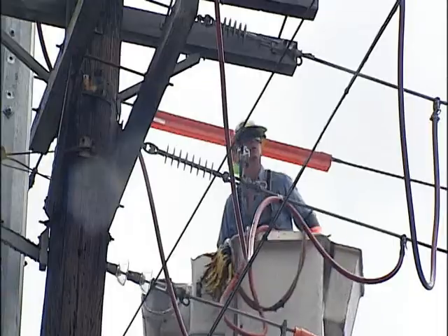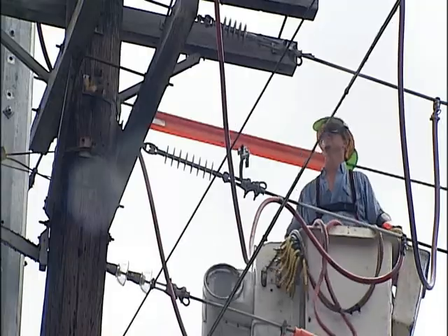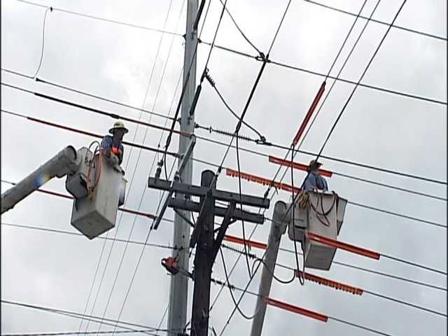Tampa Electric invests nearly $40 million to protect the system against severe weather. They do everything from maintaining the 2,000 miles of power lines to replacing old wooden poles that are no longer safe. In this case, they're using metal that is more likely to be able to handle the stronger winds.